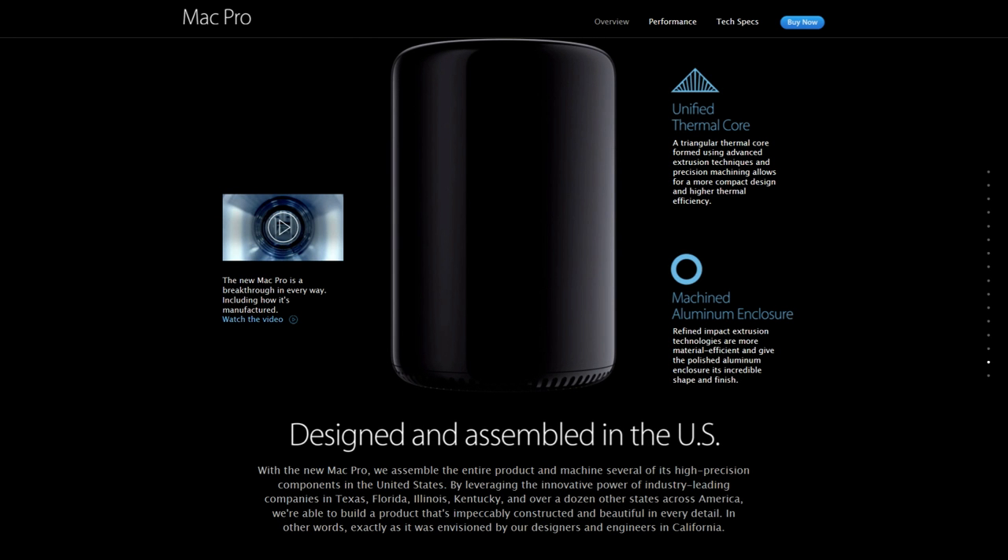With the new Mac Pro, we assemble the entire product and machine several of its high-precision components in the United States. By leveraging the innovative power of industry-leading companies in Texas, Florida, Illinois, Kentucky, and over a dozen other states across America, we are able to build a product that is impeccably constructed and beautiful in every detail — exactly as it was envisioned by our designers and engineers in California.